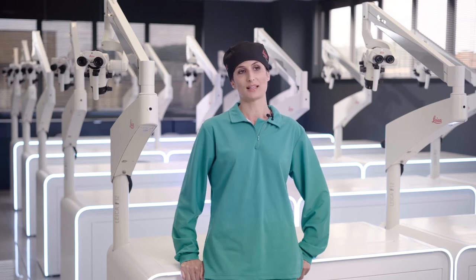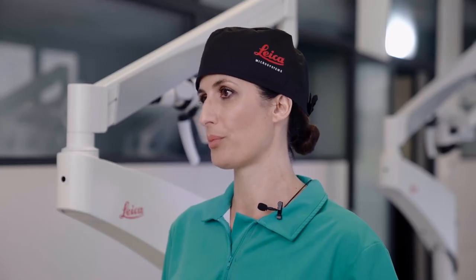I believe that it is the great depth of field, which to me is the most important aspect in this kind of microscope, as well as its versatility, that makes Leica the leading brand among the dental microscopes currently available.